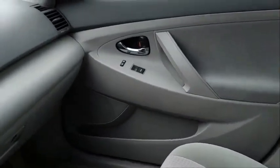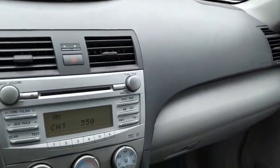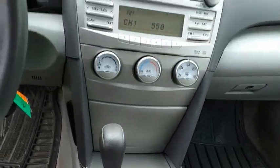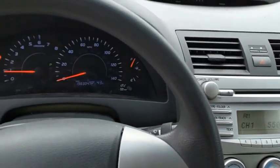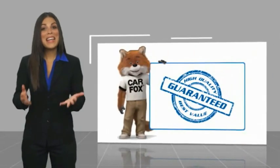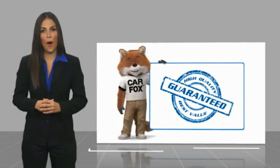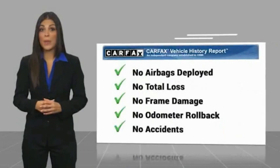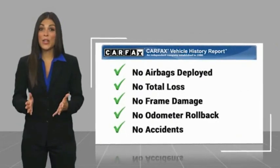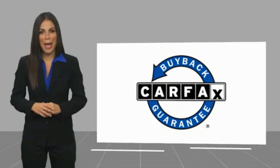Is love at first sight really possible? Let us know when you stop in. Here's another high-quality vehicle with a Carfax Vehicle History Report. Be sure to find a complimentary copy of this report online or contact the dealership. This vehicle qualifies for the Carfax Buy Back Guarantee.